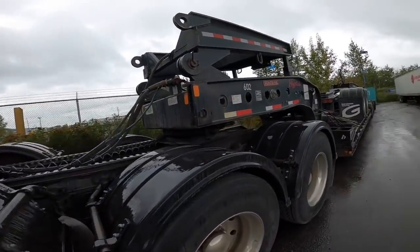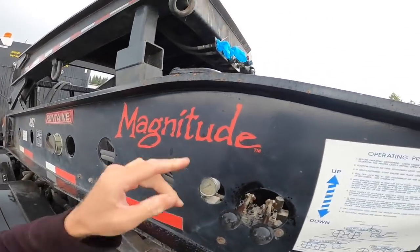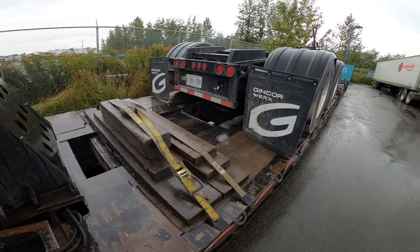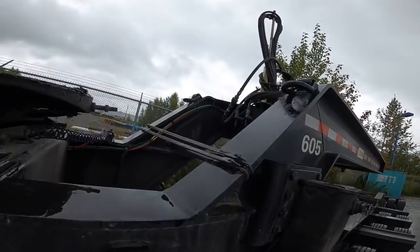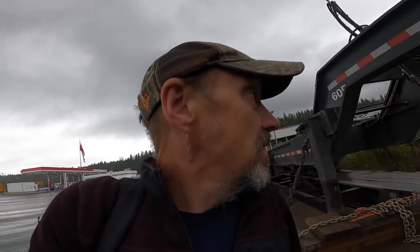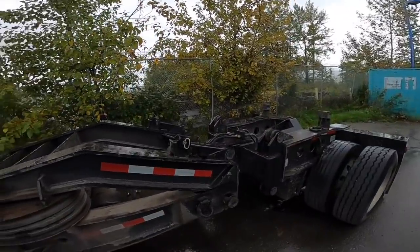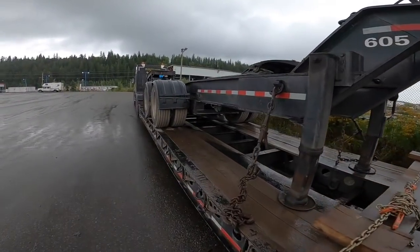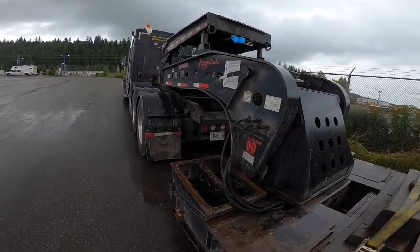It's raining so everything is all set up and covered. The Jeep is secure and I plugged in all the hydraulic hoses into each other. All right, my taxi is on the way.